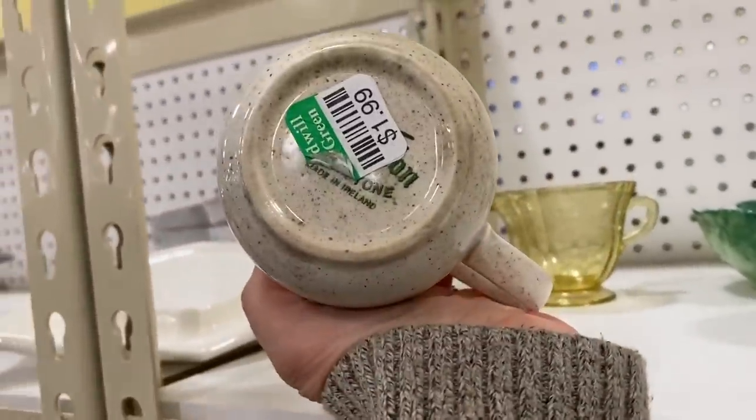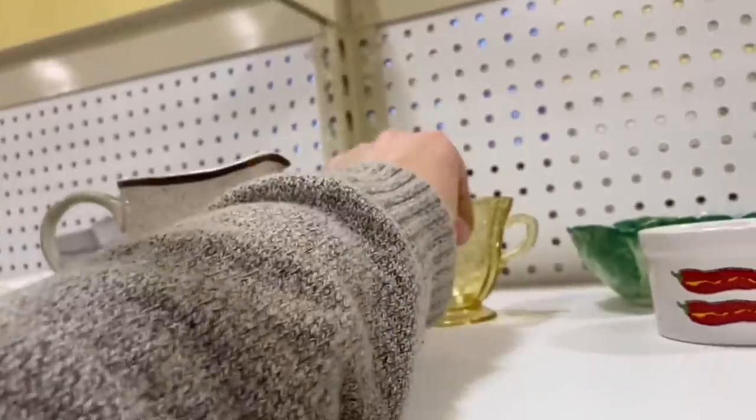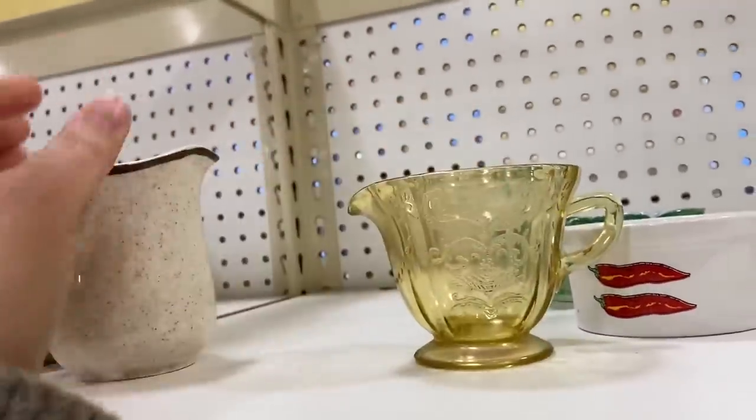This little ironstone creamer pitcher caught my eye because it was made in Ireland, which is kind of unusual.